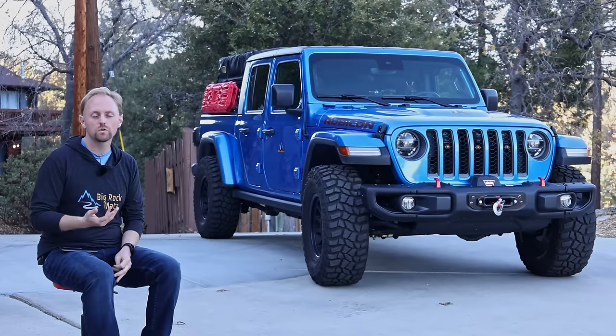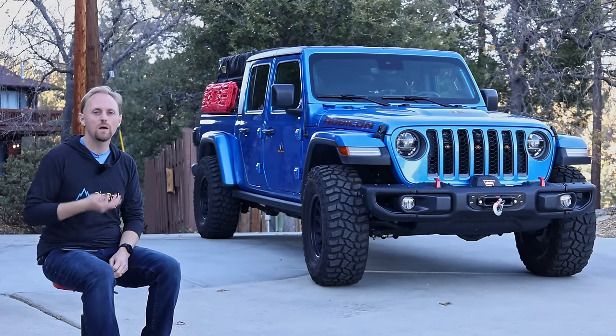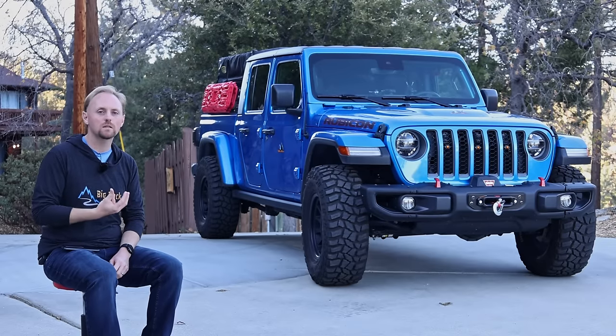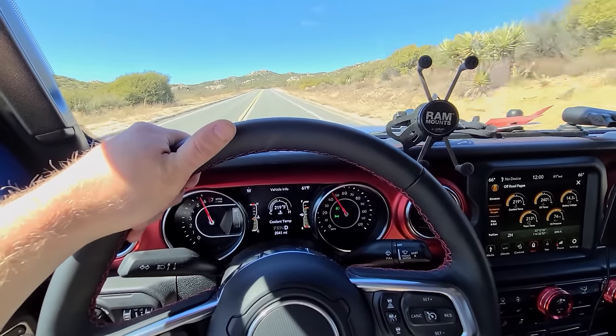Now if you're looking for just another quick drive review or a test drive review, or a clickbait video with some half-naked girl running around, this isn't it. We're gonna go in-depth. I'm gonna really tell you honestly how this Gladiator has performed over the past year, and how it compares to other trucks and SUVs that I've owned.